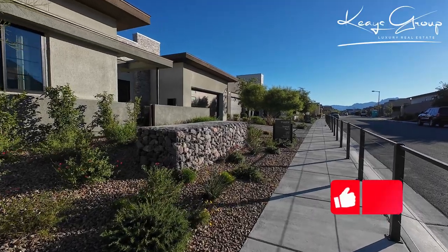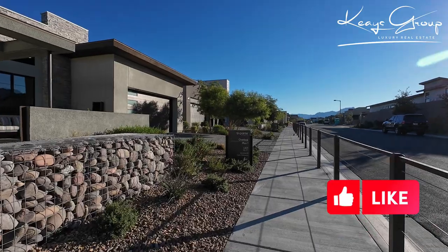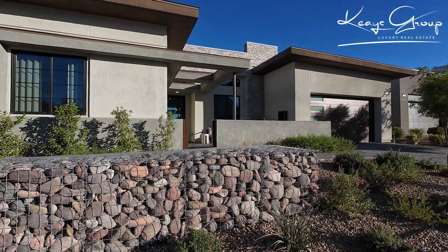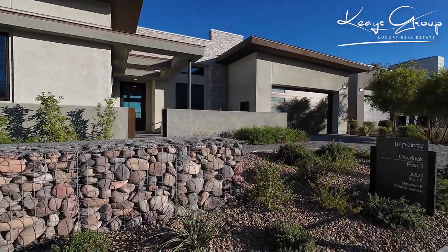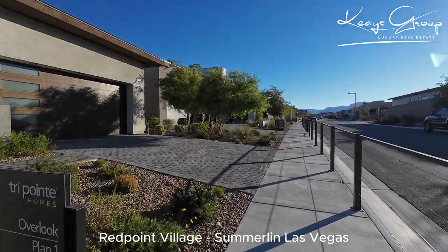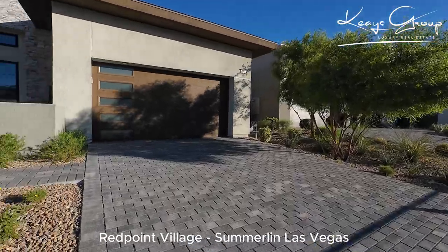Hello and welcome to Your Keys to New Homes. I'm Heather Keys and I'm here at TriPoint Homes in Summerlin West. This is the King Overlook, located in the Red Point Village in Summerlin. It's about almost as far west as you can get in Summerlin — just gorgeous scenery over here.